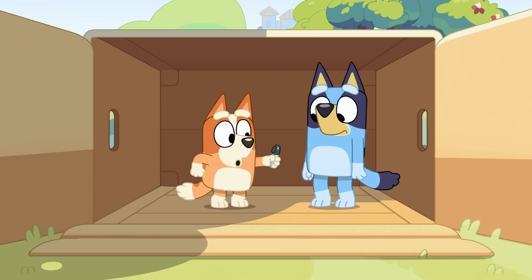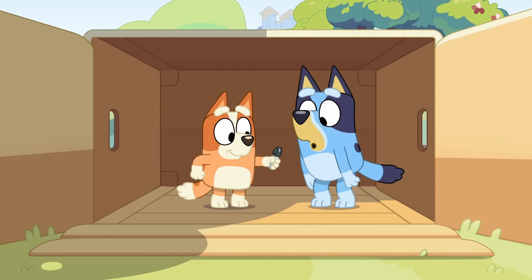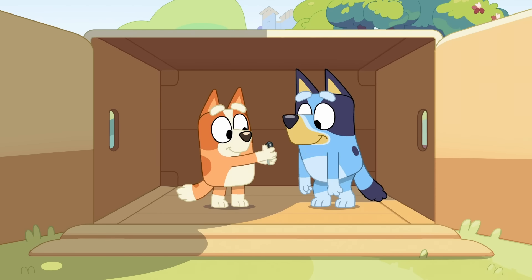Let's pretend we can walk. We're cave dogs. And I'm your cave teenager. There's so many boxes! And that can be our cave! Yeah!